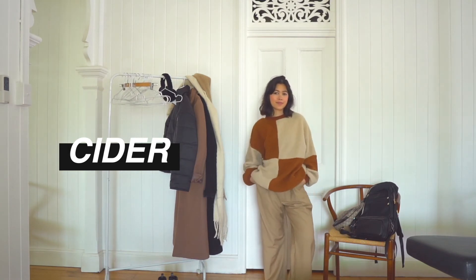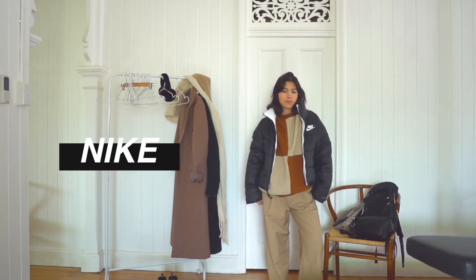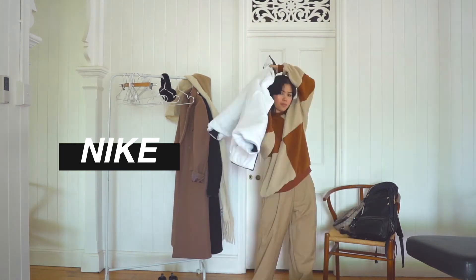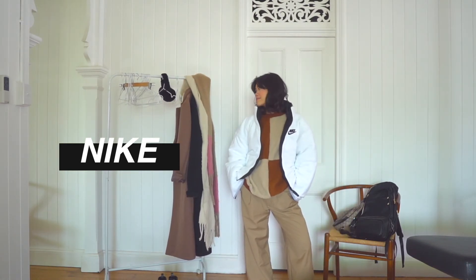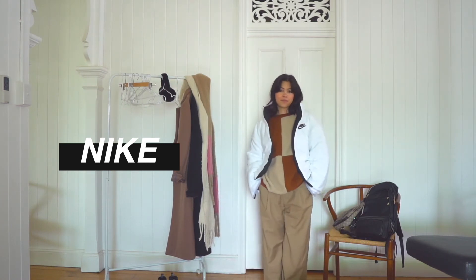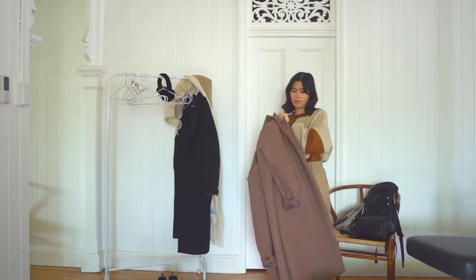For outerwear I'm only really bringing two pieces. I'm bringing this Nike puffer jacket — it's so good because it's fleece inside, with the white side being a really warm fleece material and the black side being a waterproof material. You can also wear it reversible, which I love. You can switch it up however you want.